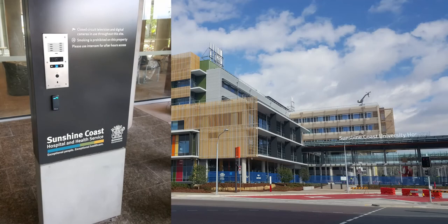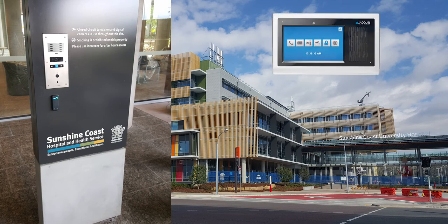A Jax video entrance station can be installed at the entrance to a ward of the hospital. A staff member at the nurse station can grant access with the video monitor station, and if they miss the call, a snapshot of the caller will be saved with the missed call data.